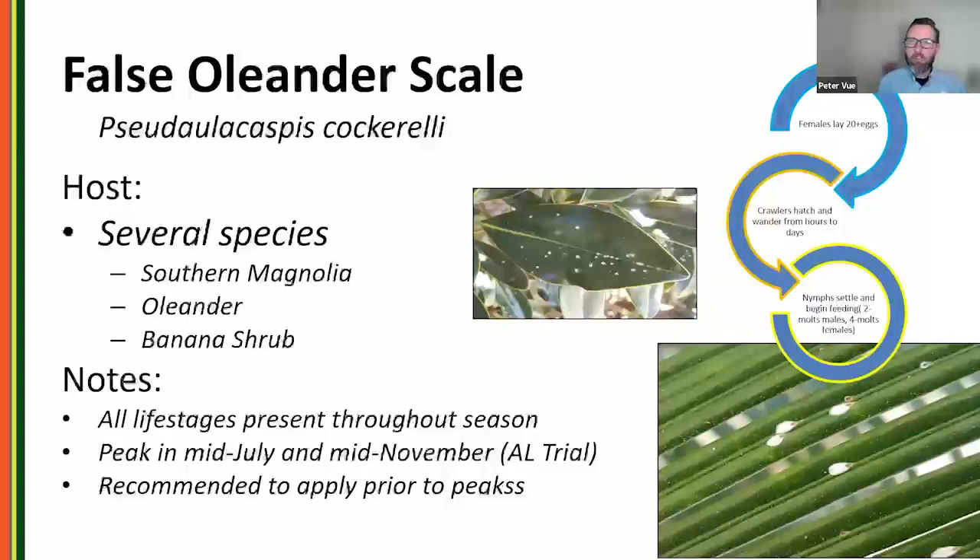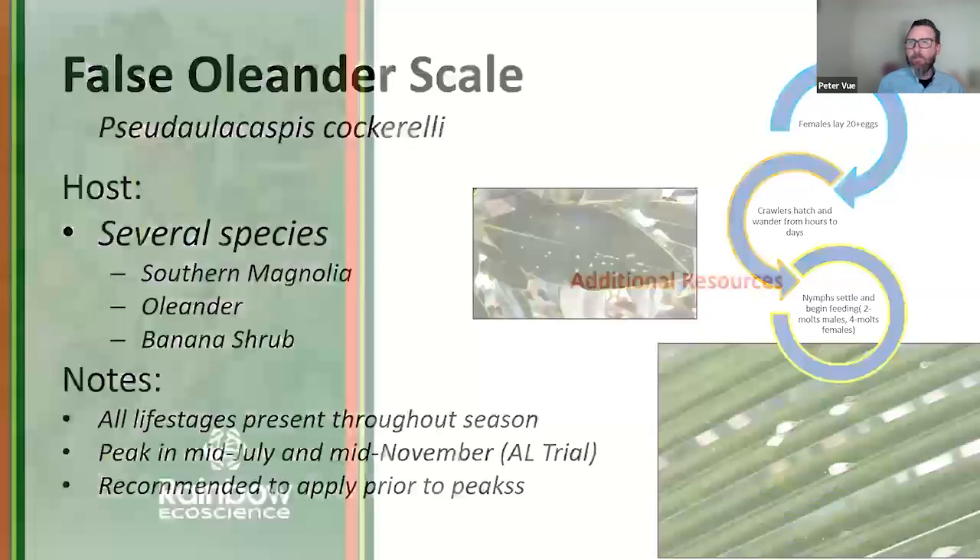False oleander scale is really for our southeastern folks — found specifically on southern magnolia. It has multiple overlapping generations a year, correlating with its warmer growing areas along the coastal climates of North Carolina down through Florida.